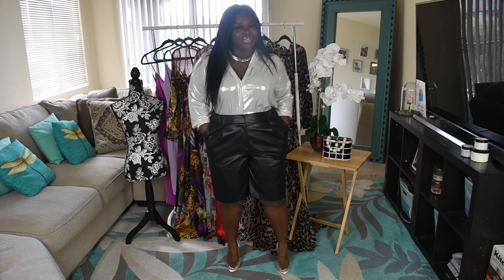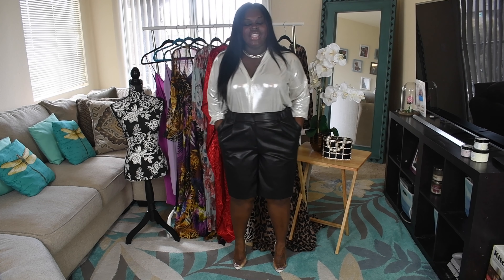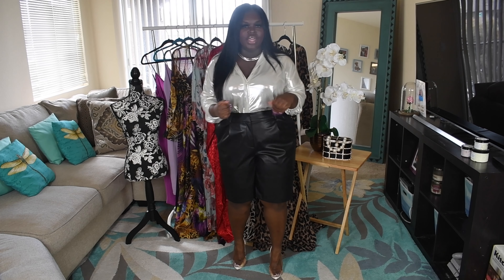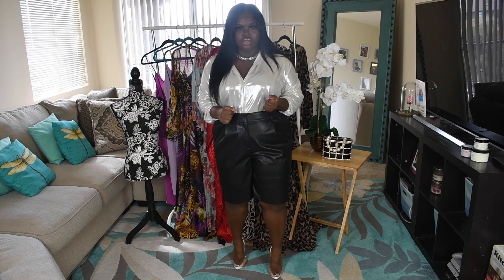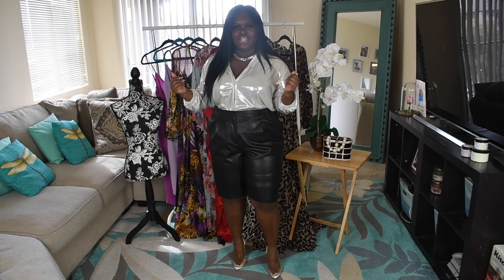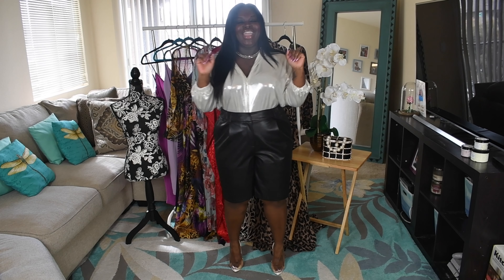Style tip number two — faux leather and shorts in your wardrobe. How sexy is this outfit on a professional level though? I guarantee you, you'd look at me and think I'm getting ready to go to the office or I just came from the office. This is look number one incorporating faux leather and/or shorts in your wardrobe.